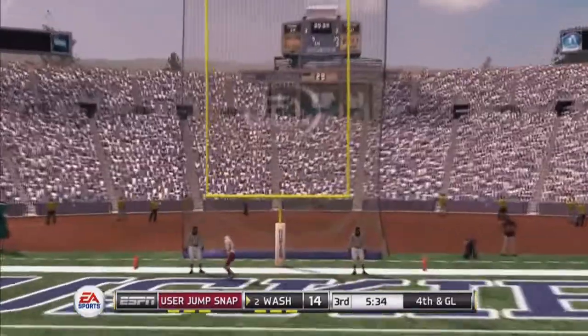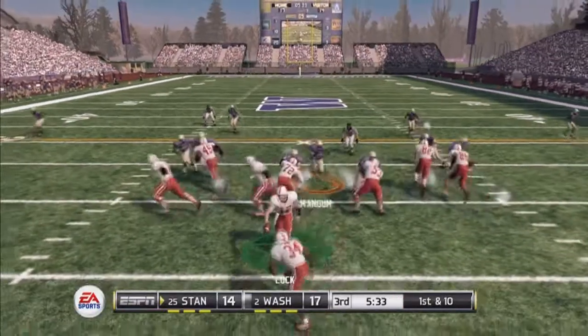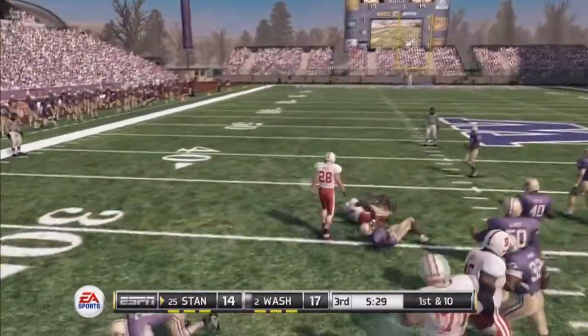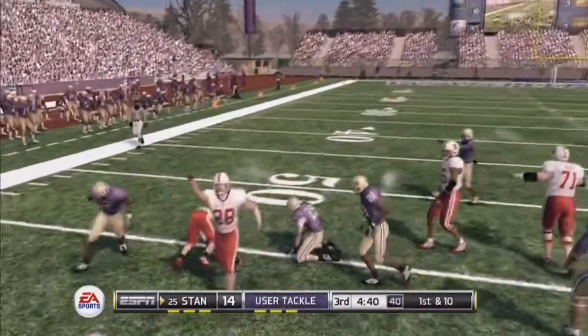The kick is up and he's got it. Little handoff, he's tackled at the 30-yard.